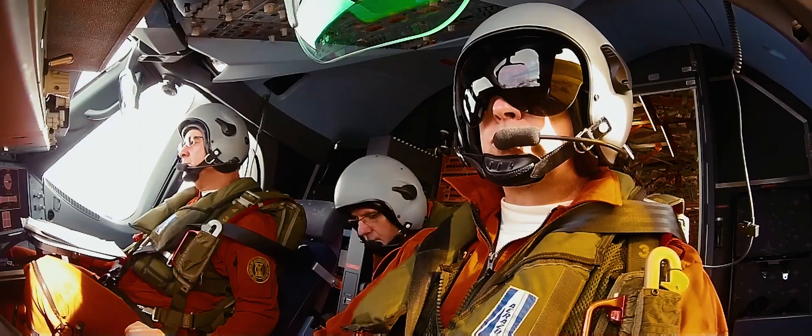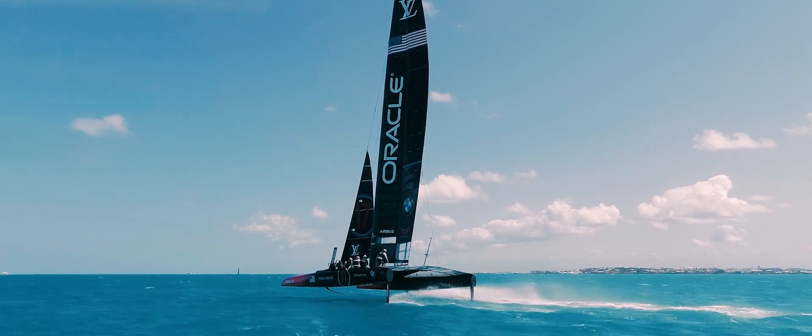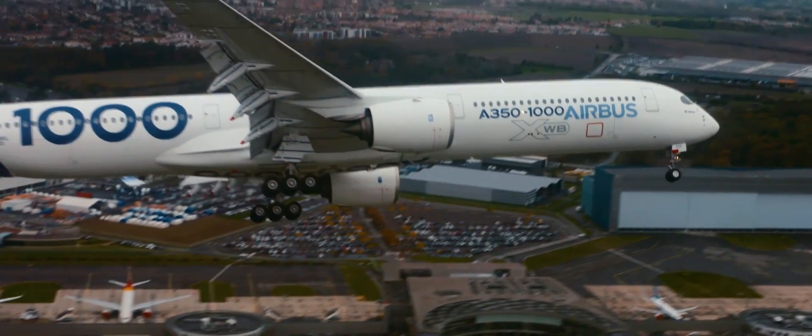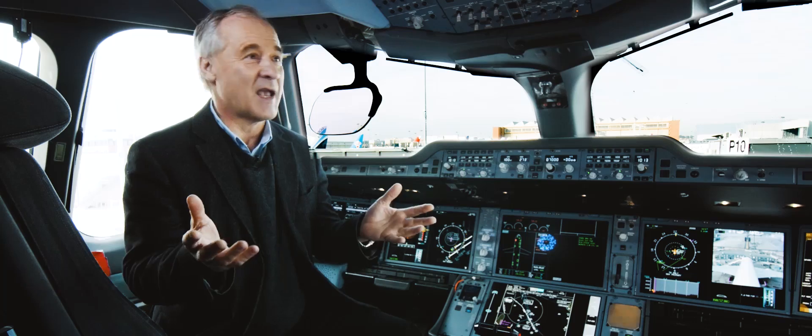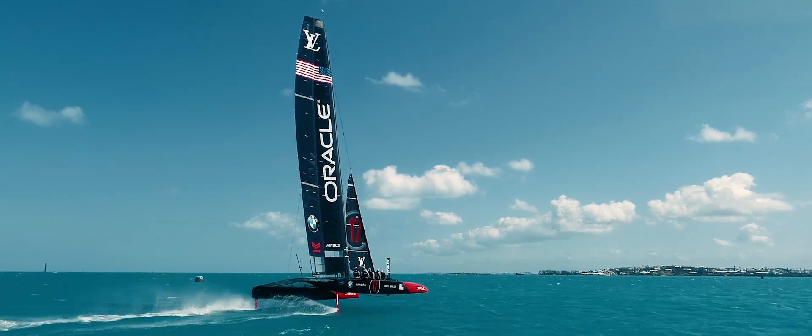The structures that we use are very similar, the techniques for analysis are similar. So there is a lot of crossover between the two worlds. And if you look at the Oracle Team USA boat, it's actually flying through the air and the water. It's amazing to see.